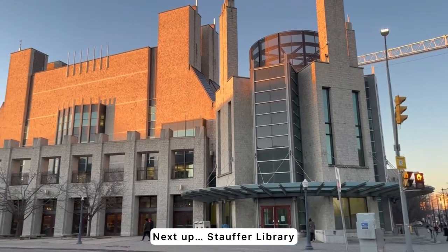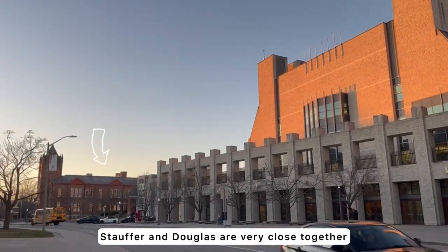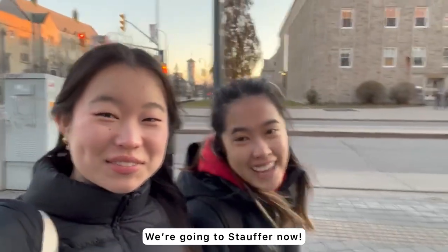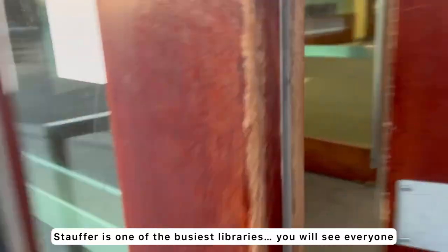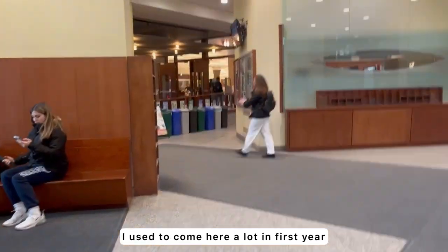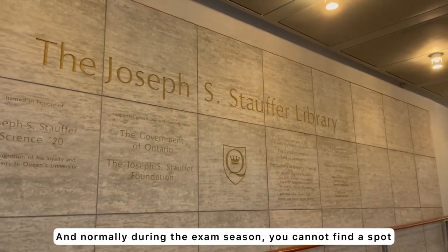Next up, Stauffer Library. Look at that sunlight, that view. Stauffer and Douglas are very close together, and right beside it is the law building. Stauffer is one of the busiest libraries — you'll literally see everyone: everyone you hate, everyone you like. I used to come here all the time in first year, and normally during exam season you literally cannot find a spot. It's difficult.